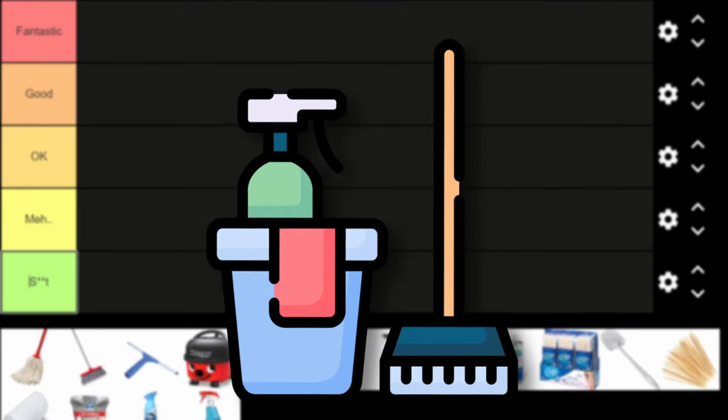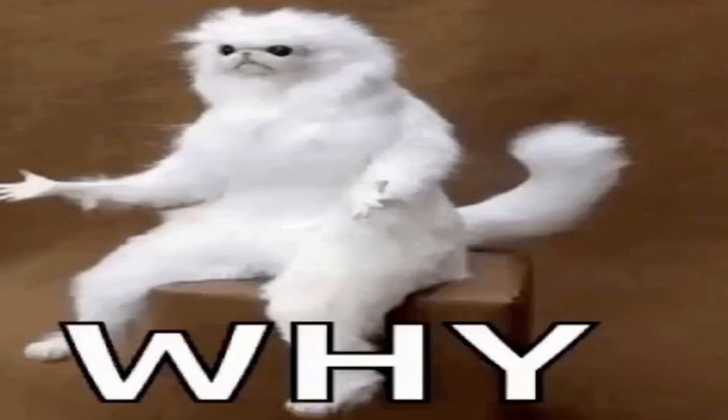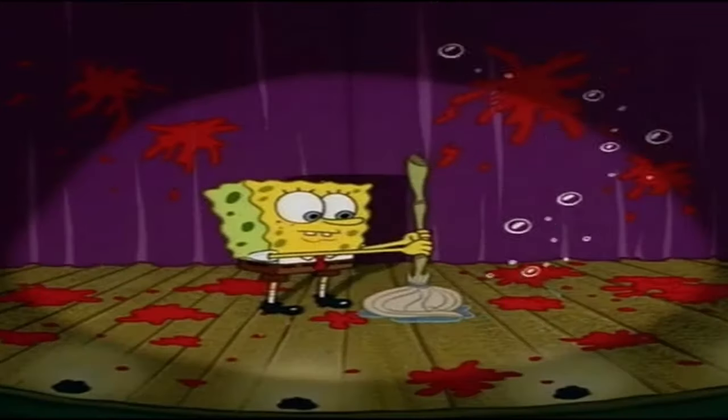Welcome! Today we are ranking cleaning tools and supplies. There is not going to be any S-plus tier or any F-minus tier. I searched on YouTube for this exact tier list and couldn't find a single video, so I was like, it's my time to shine.